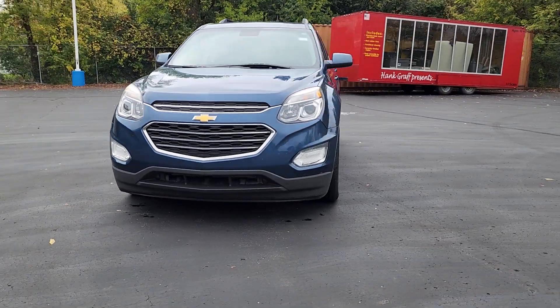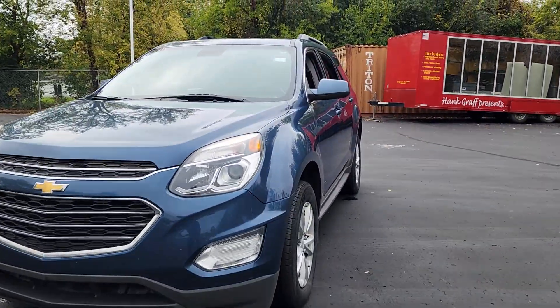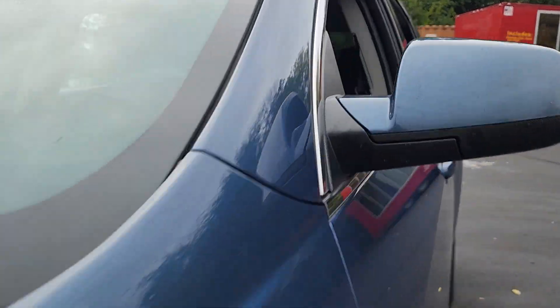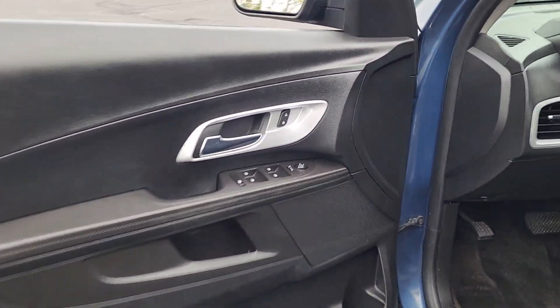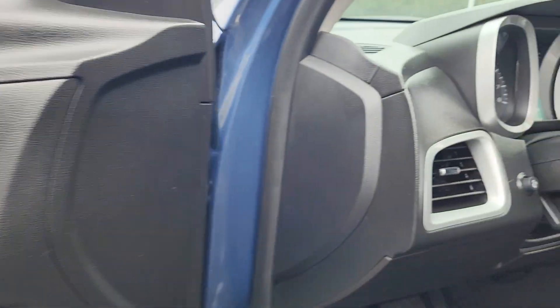Get acquainted with the 2016 Chevrolet Equinox — the small SUV with a big spirit of adventure. Passenger friendly, loaded with safety features, and great for hauling cargo, it's an ideal family car.